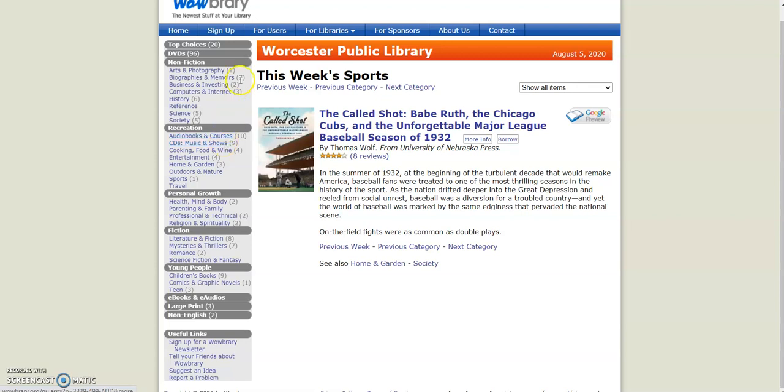So again, this was Wowbrary, which shows what new items have come into the library. And this was Alex with one of my weekly videos. I hope you enjoyed this video. I hope you take a look at Wowbrary and see what some of the great new titles we have in our library. Stay tuned next week for another video from me. Thanks for watching.